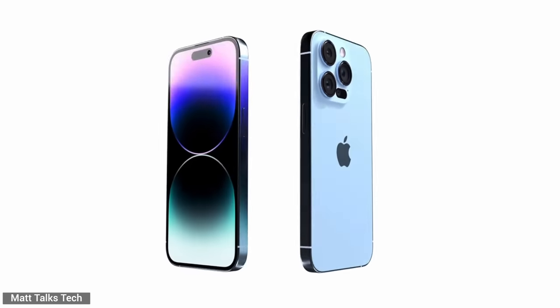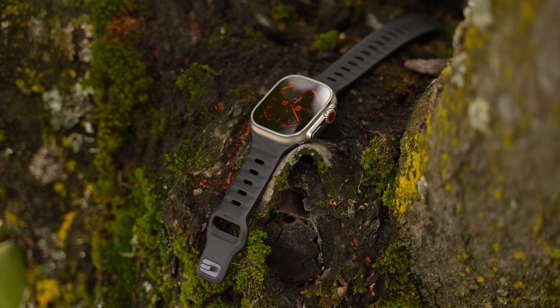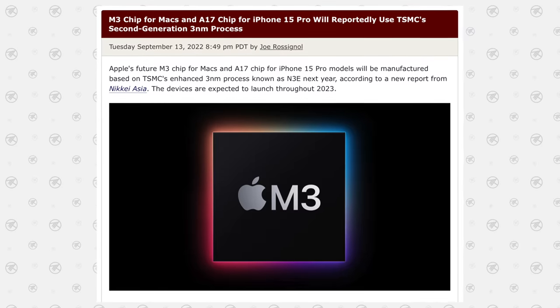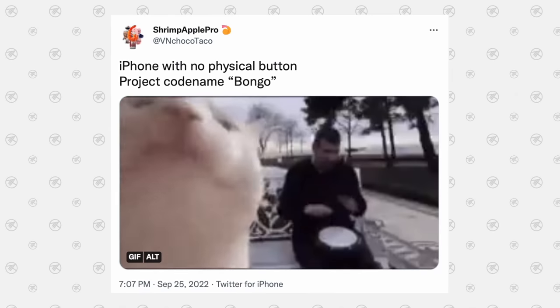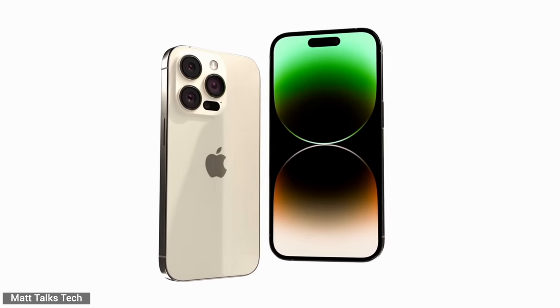iPhone 15 Ultra — yes, that is what's rumored to be coming next year alongside the rest of the iPhone 15 lineup. That name comes from the Apple Watch Ultra, which is definitely the best Apple Watch ever made. There are going to be some exclusive features on that model based on the latest leaks and rumors, and we'll answer whether you should buy the iPhone 14 Pro Max now or wait for the 15 Ultra.